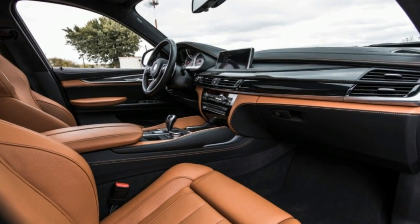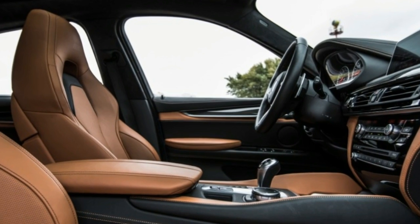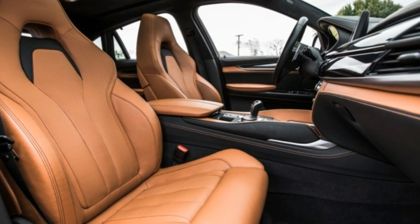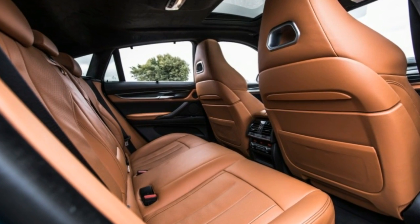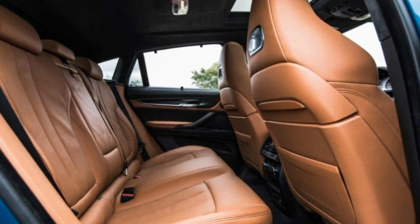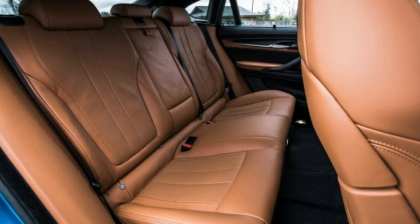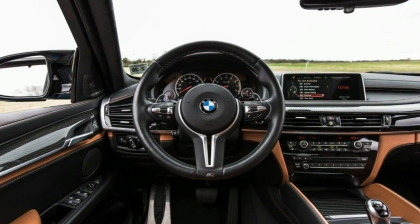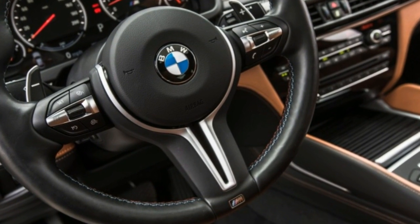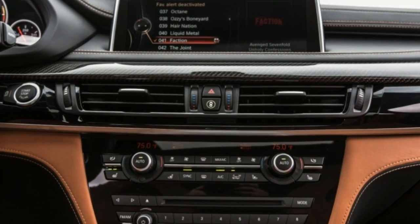Skid pad performance is perhaps the most inducing, at 1.01 grams. All that grip is generated thanks to some of the largest rolling stock available outside of the supercar realm — 10-inch wide front wheels shod with extra-load Michelin Pilot Super Sport tires sized 285-35ZR21, and 11.5-inch wide rear wheels wearing 325-30ZR21s. Those tires also help haul the X6M to a stop from 70 mph in only 152 feet, on par with BMW's own M3, which weighs 1,600 pounds less.